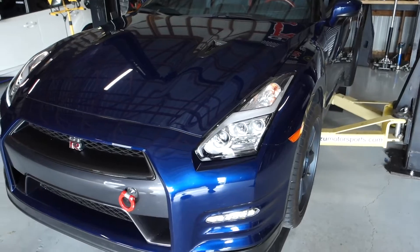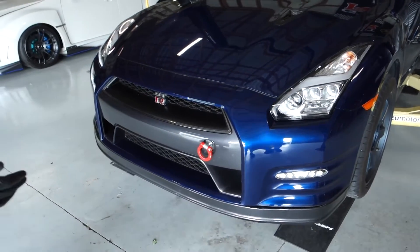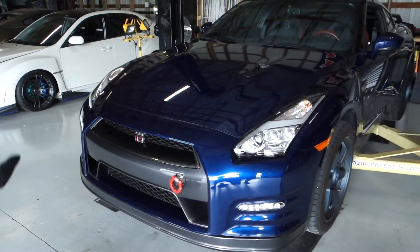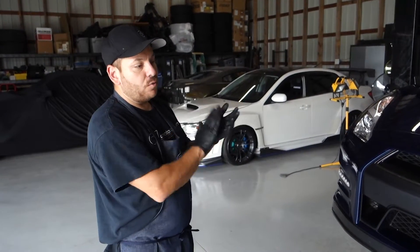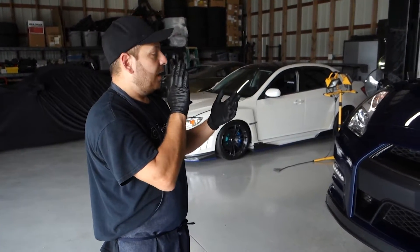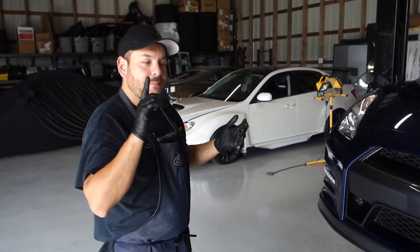We may or may not be keeping that color. We may or may not be keeping the stance, and we may or may not be keeping anything stock. We're going to do engine, transmission, wheels, suspension, brakes, and roll cage.